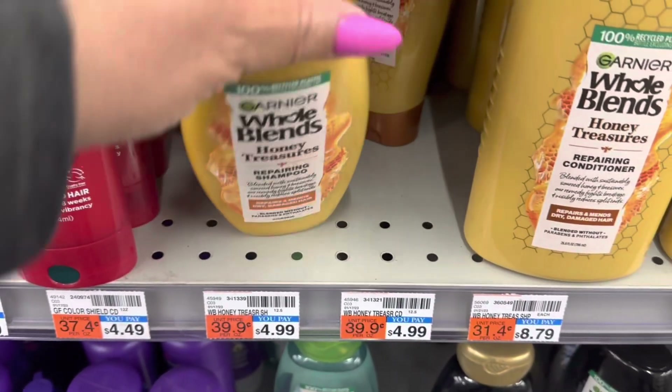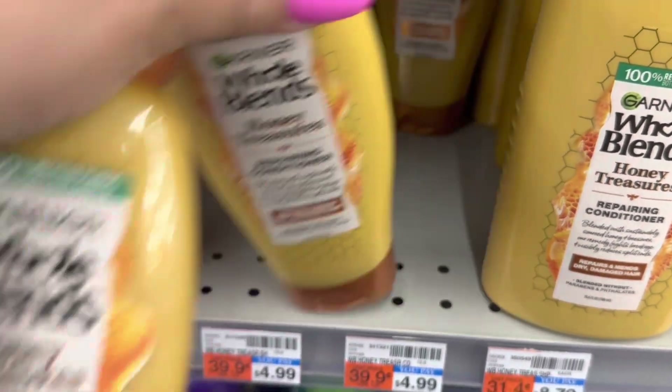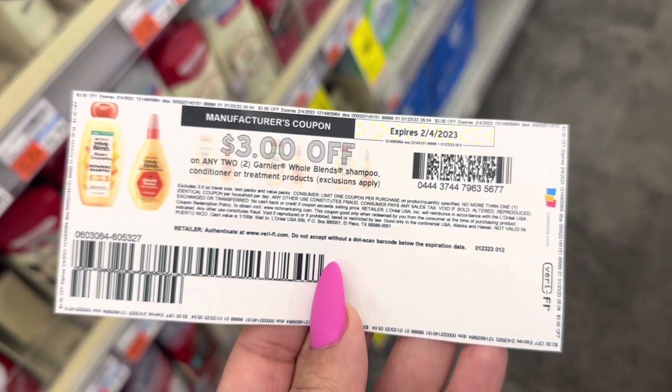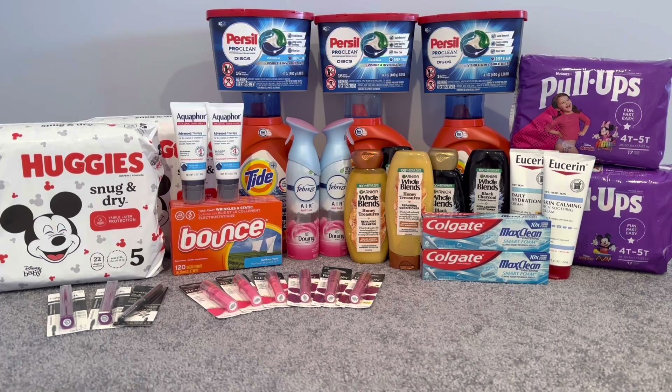Then I did Whole Blends again — you cannot pass up on this deal because it's an easy moneymaker. I did it on three cards. They are two for $8, buy two get $4. I picked up two Whole Blends at $8, used that $3 off digital coupon that glitched with the $3 off printable, still making those a freebie and a $2 moneymaker.